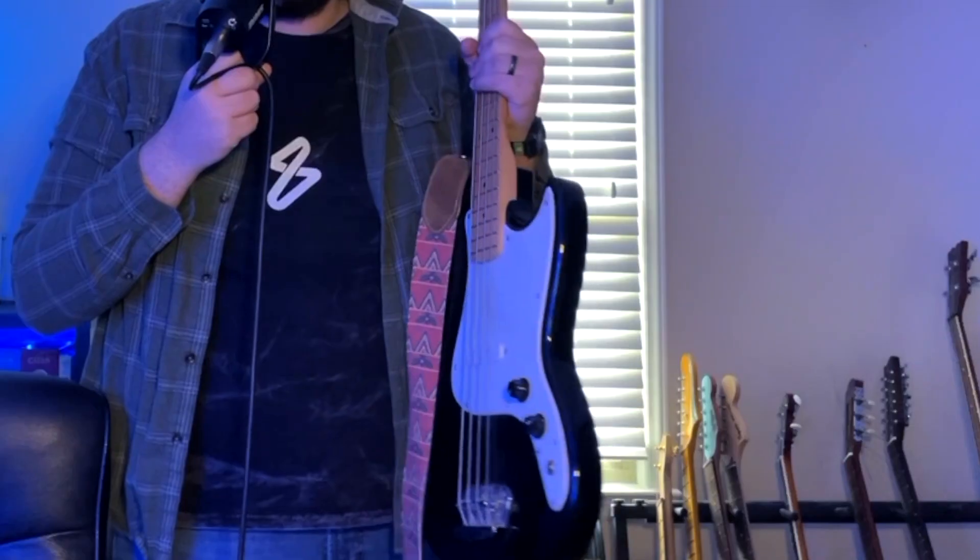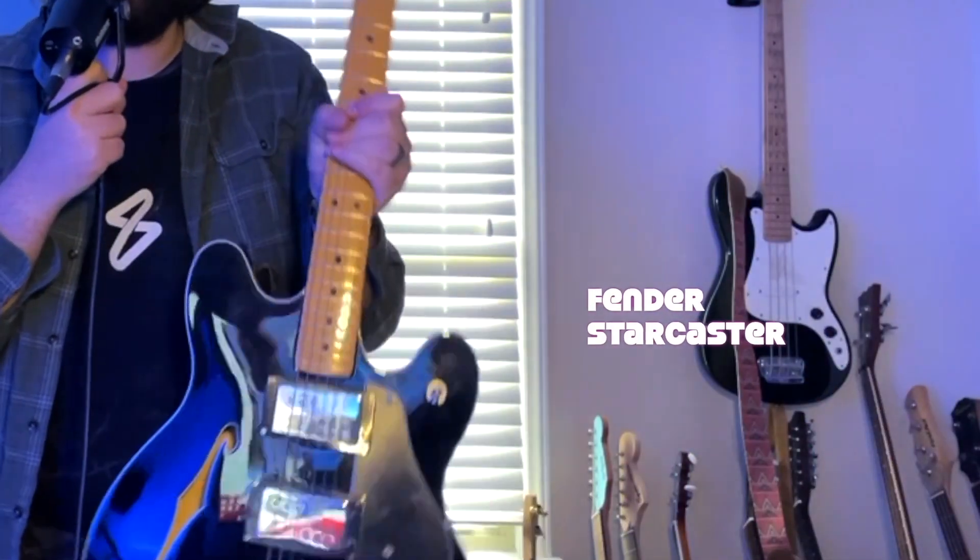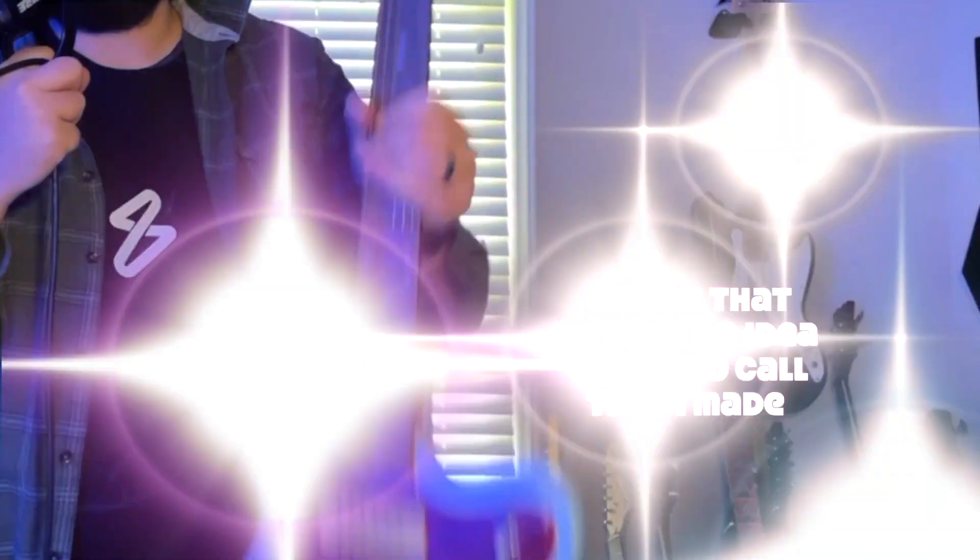I'm going to start with the instruments. This is a Squier Bronco Bass — I've had it since I was probably 16 years old, it's what I track every bit of bass guitar with. This is a Fender Stratocaster that I am purchasing from Blake. This is a Fender Starcaster — I really like this guitar, I'd always wanted one. This is an electric guitar with P90s that I made — it's like a Jazzmaster, I have my last name on the headstock. I put the pickups in it and I love it. It's what I recorded Doorways and Tombstones on.